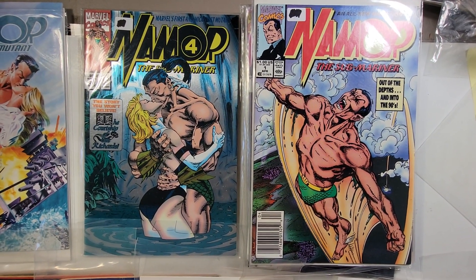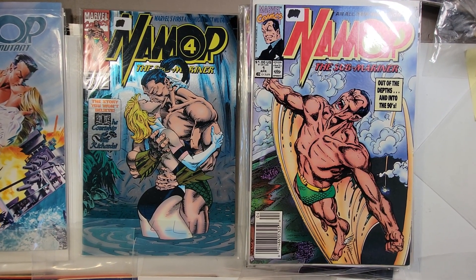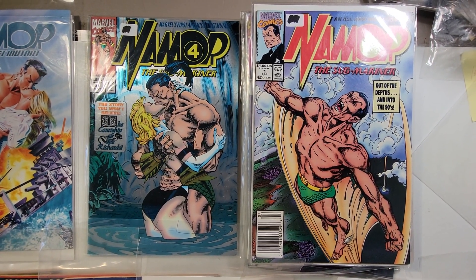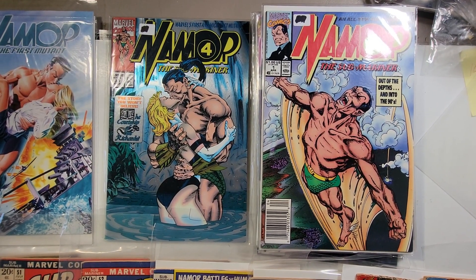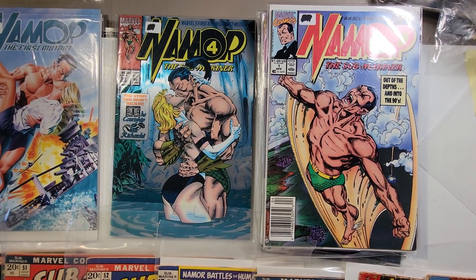Good morning, this is going to be a quick video. I just wanted to highlight some of the Submariner books that I will be putting up on my eBay page sometime this afternoon or evening. We've all seen the announcement and we know that the Submariner is coming to the MCU soon, so if you're interested in the character, please go over and check it out — there will be a link below to get you there.